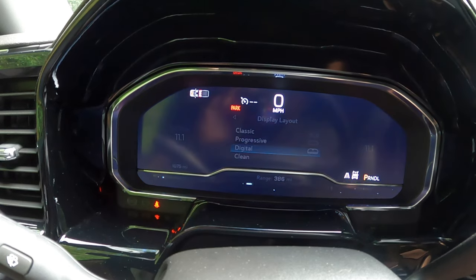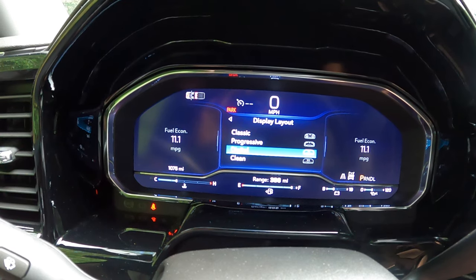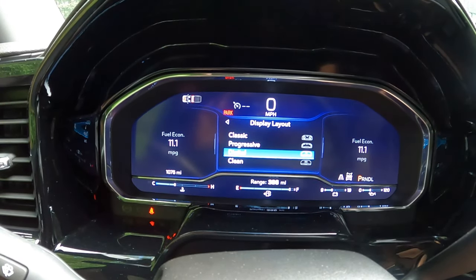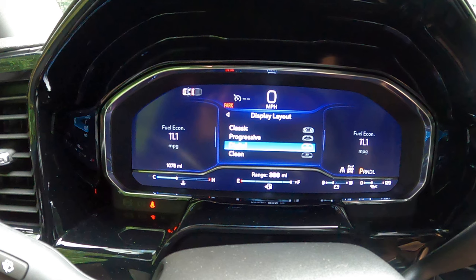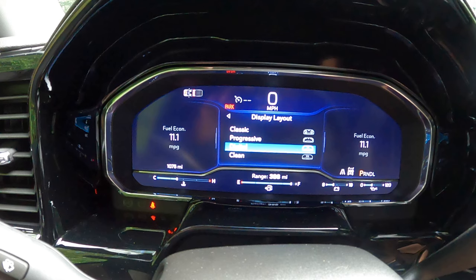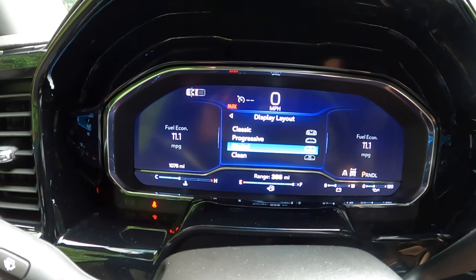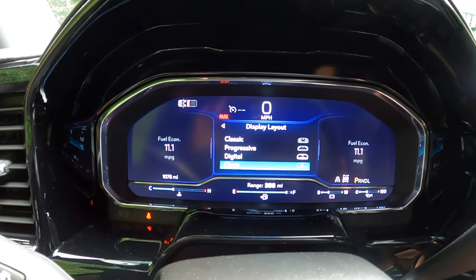Then we go to Digital — just numbers. You have your fuel economy on the left and fuel economy on the right. Both sides can be individually adjusted to put whatever information you want in there. There's also a temperature gauge climbing as the engine warms up, your fuel gauge on the right, battery voltage, and oil pressure. All this stuff can be altered by the owner — custom fit it to your liking.